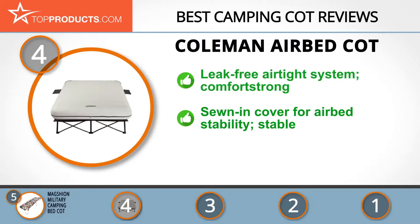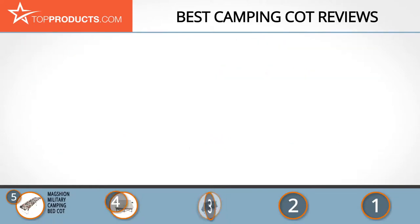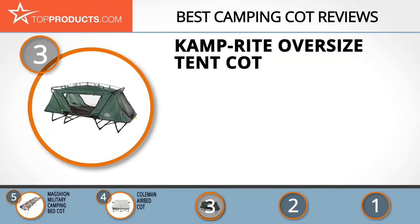Considering its construction, the cot is a little heavy, but with the wheel on the carry bag it becomes easier. The next product was chosen because it is a great choice for people looking for a camping cot with lots of bells and whistles. At number three, we have the Camp Right Oversized Tent Cot.